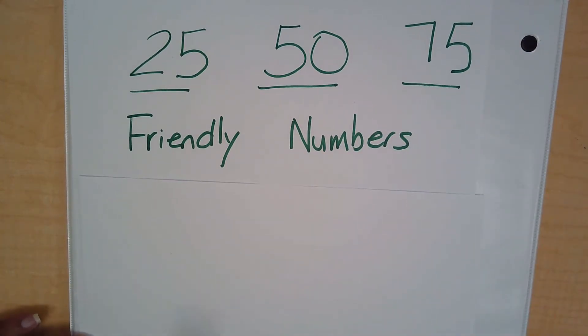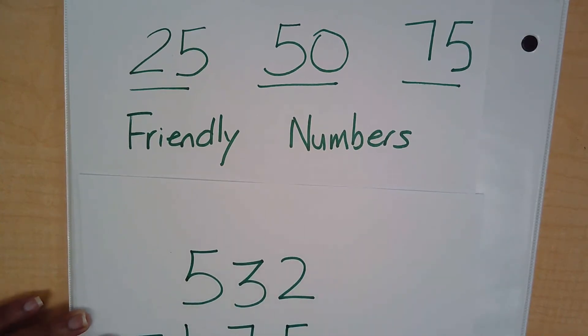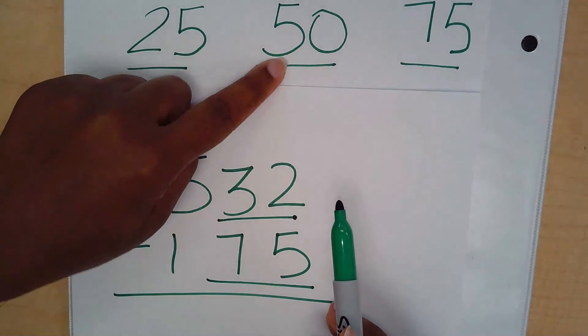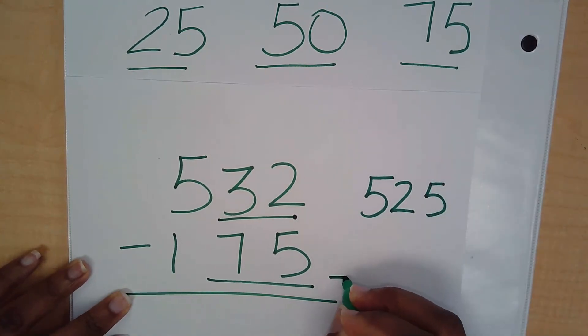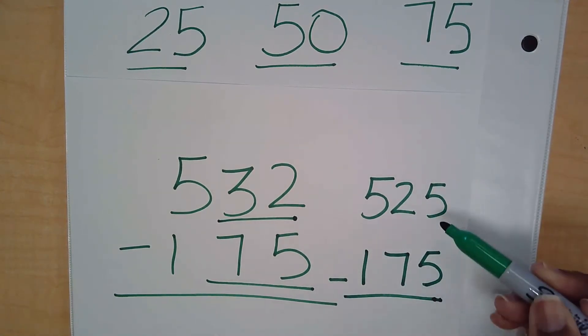Now let's do examples using compatible numbers for subtraction. Here's the problem: 532 minus 175. Let's look at 532 — focusing on 32, is it closer to 25, 50, or 75? If you said 25, you're correct, so we use 525. Now let's look at 175 — notice something special about 75? If you noticed that 75 is already a compatible or friendly number, you're absolutely right. So we can keep 175 as it is.